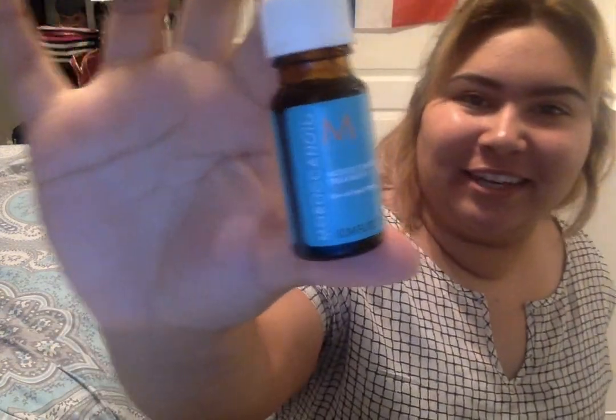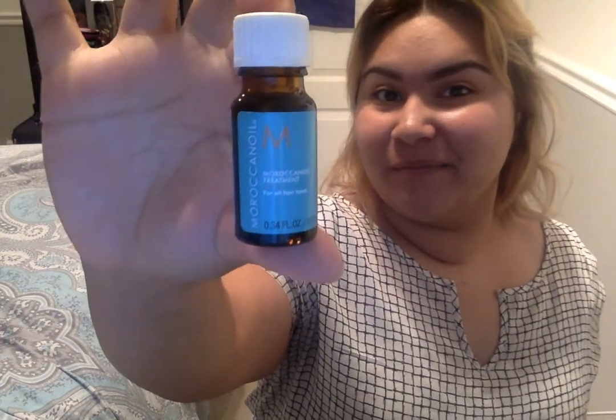I'm going to get started. First thing is when I get out of the shower — my very favorite product is this Moroccan Oil. It's a little sample I won at a freedom festival fair here in Utah. I love to just put it in my hair. I bleached my hair again, obviously I'm a blonde, and it's just made my hair so much healthier.